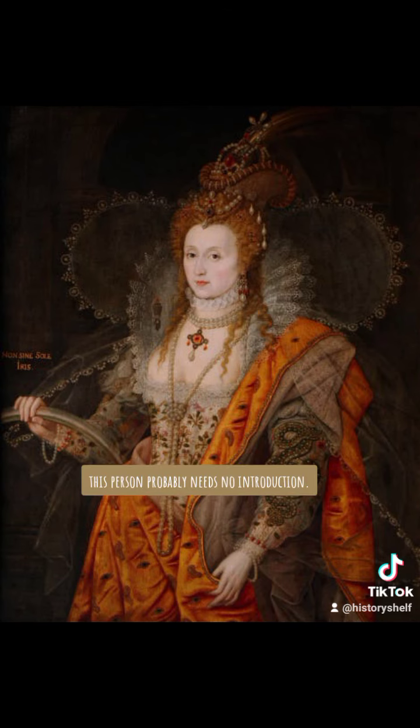This person probably needs no introduction — it is Queen Elizabeth I. She was the queen that Granya met, and Elizabeth used Granya's pirate services.